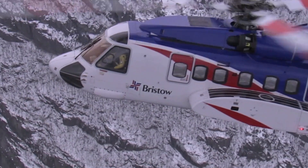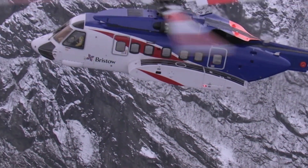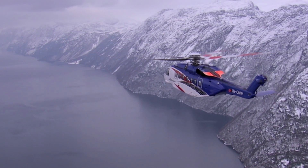Sikorsky is launching two new variants of its heavy twin: an S92A Plus upgrade package for in-service helicopters, and the new production S92B. They're going to bring new technologies to market that address reliability, durability, and cost performance of the aircraft.